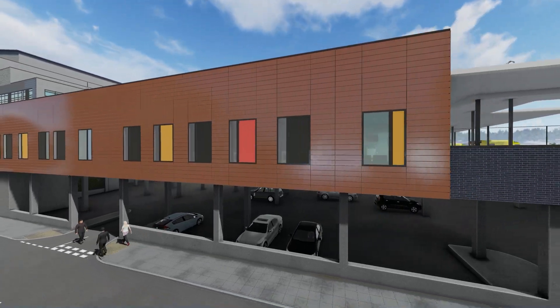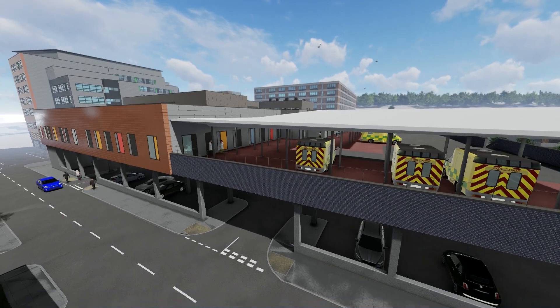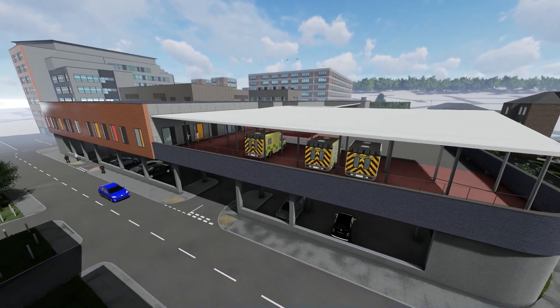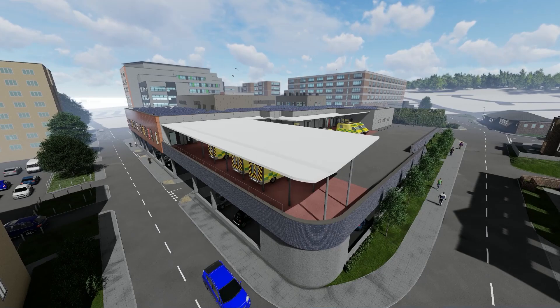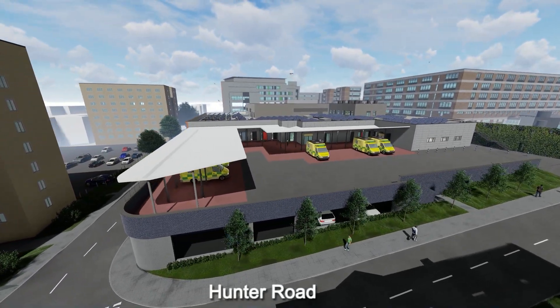Staff parking on Level A provides 216 parking spaces with additional cycle and motorcycle spaces and facility to charge electric vehicles. The ambulance deck, accessible from Hunter Road, is designed to park 16 ambulances below a canopy.